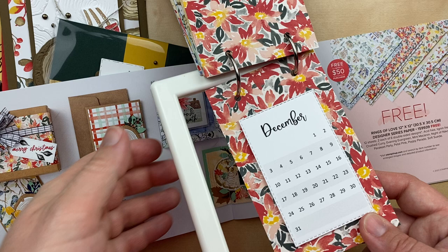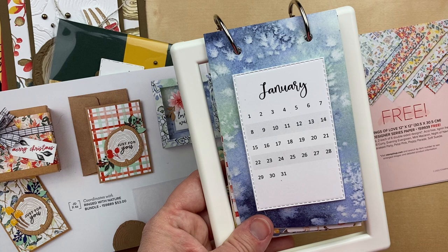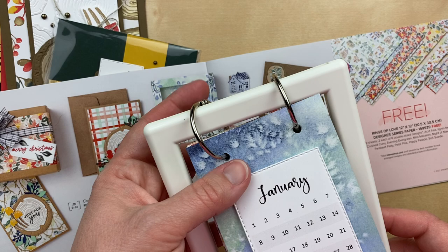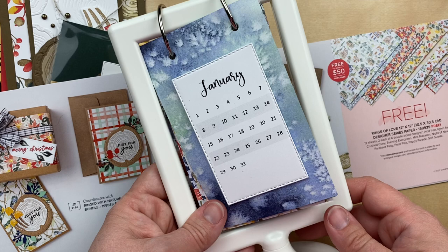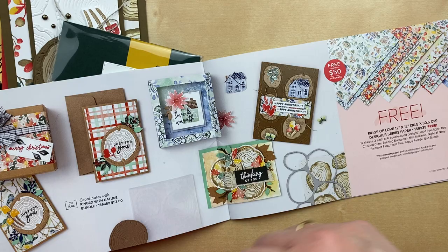I'll have the link in the video description. It's a printable calendar on white cardstock — I would print it on white cardstock, but you can print it on vanilla or any color you'd like. I printed it on white cardstock and then I used the stitched rectangle dies to die cut and put it onto the designer paper. Punched some holes in the top — these are one and a quarter inch binder rings. This is a pedestal frame that I got from Ikea a few years ago; if you go on Amazon and search for pedestal frame, you can find some. This is just such a fun gift to create and give at Christmas time. I used the Rings of Love designer paper for that.